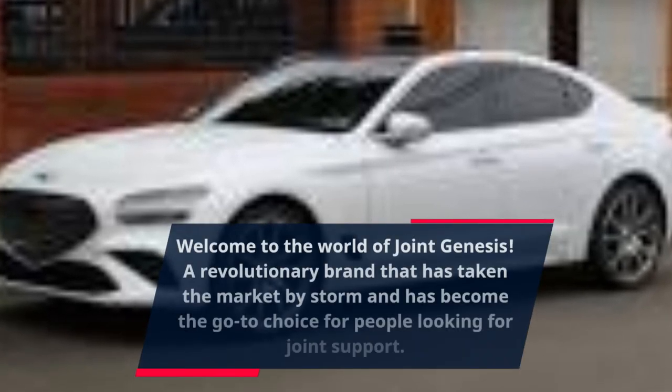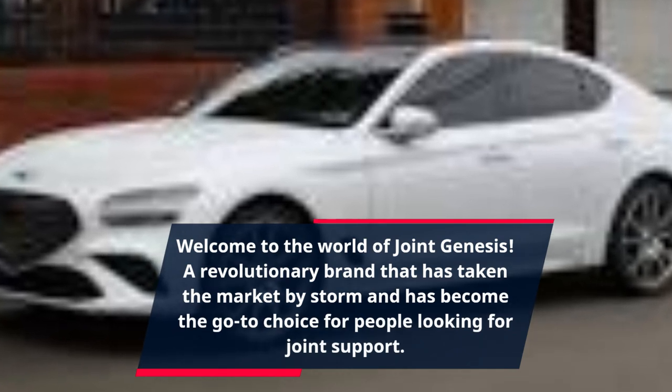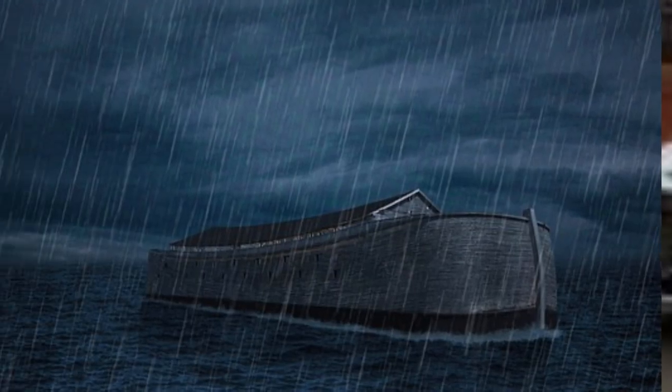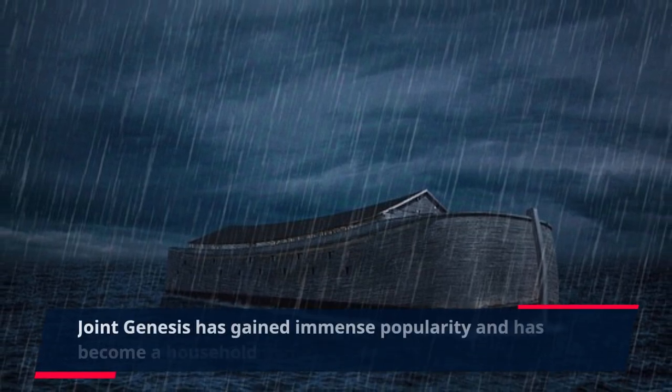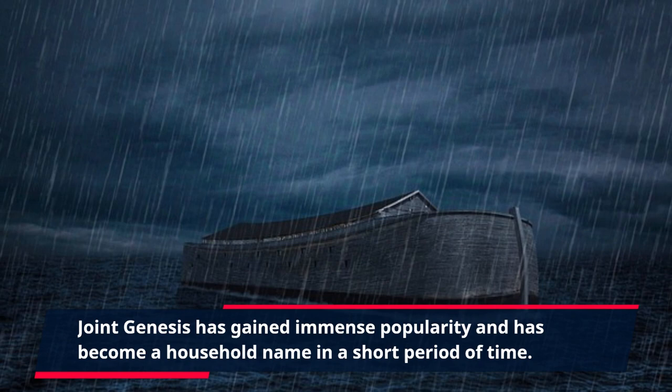Welcome to the world of Joint Genesis, a revolutionary brand that has taken the market by storm and has become the go-to choice for people looking for joint support. Joint Genesis has gained immense popularity and has become a household name in a short period of time.